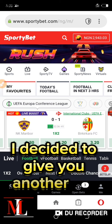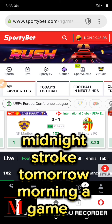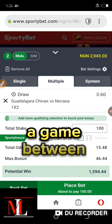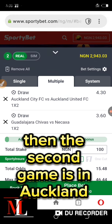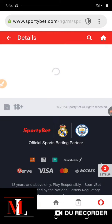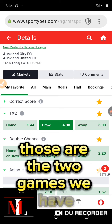So I decided to give you another two draws. This draw will take place at midnight into tomorrow morning. The first game is in Mexico where Chivas faces Guadalajara — a full-time draw. The second game is Auckland City facing Auckland United in the New Zealand National League.